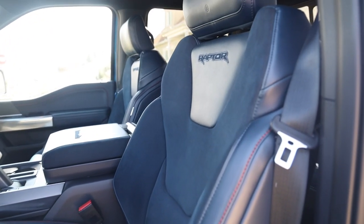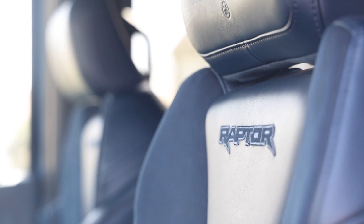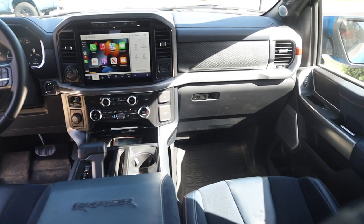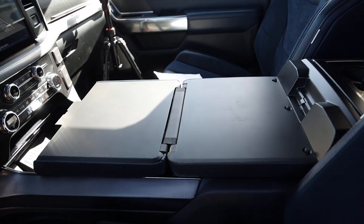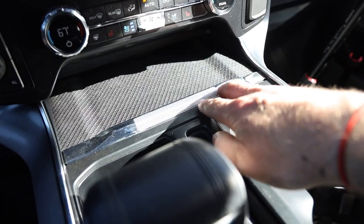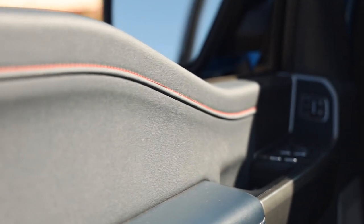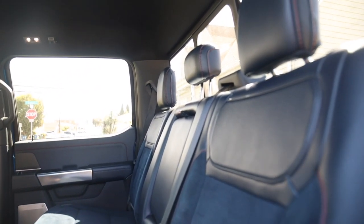With the 37 package you get the blue interior with orange stitching and amazing Recaro seats — possibly the first heated and cooled Ford Recaros. They're a microfiber suede material, like something out of a Mustang, with nice bolstering that isn't too tight, and they're heated and ventilated. You also get the B&O sound system, an interior work surface that unfolds from the center console for laptop use, cup holders, wireless charging, and both USB-A and USB-C ports.